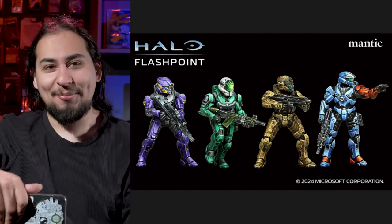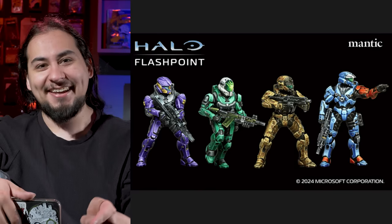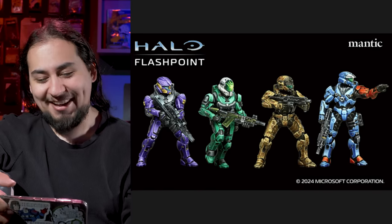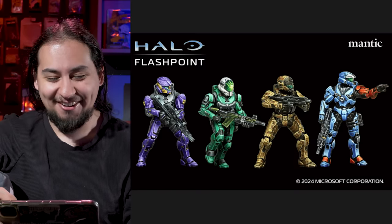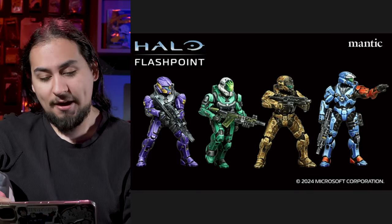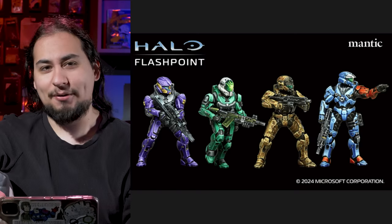I still have never played Halo — I own every single one of the games but I've never played. I've read the novels for some reason. When I was a little kid I read all the novels, probably because I didn't have a game system. So I couldn't actually play the video games, but I read all the books. I really do like Halo a lot. This current showing of miniatures shows they look very good and are well sculpted, but they're not quite doing it for me yet. I still have hope for the Mantic Halo game.